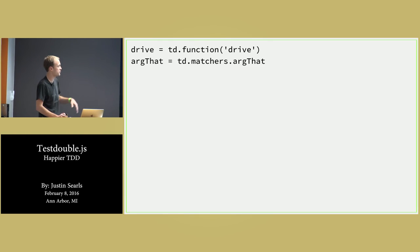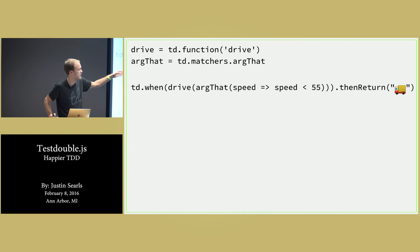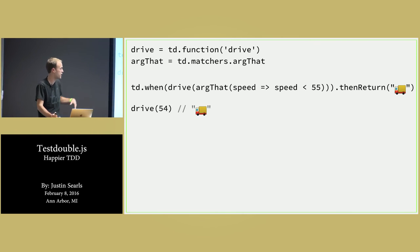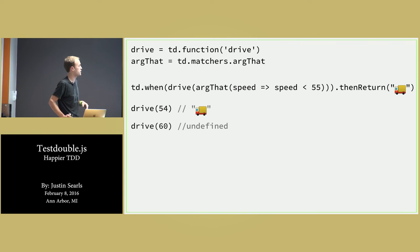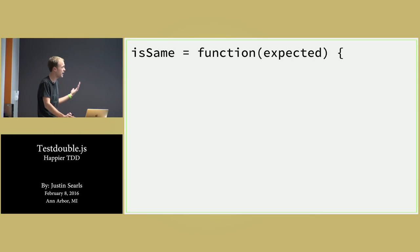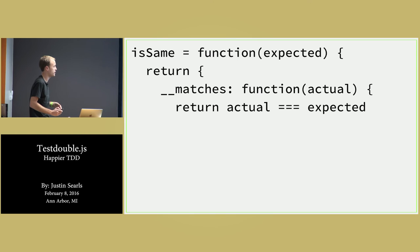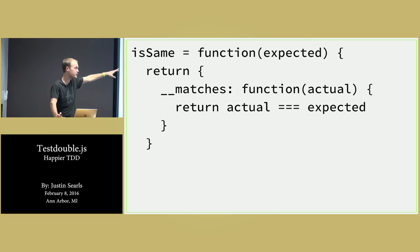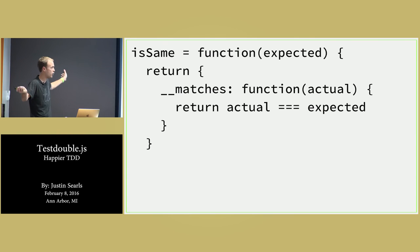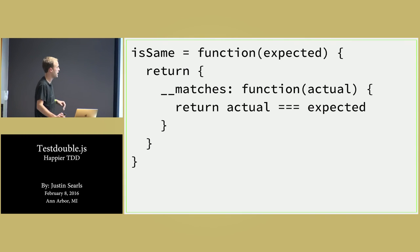You can also pass in anonymous functions as matchers. Any arg that does a certain thing — so when drive gets an arg where the speed is less than 55, return a truck. So 54 gets the truck but 60 gets nothing. You can also write custom matchers — there's nothing fancy about them. Literally any function that returns an object with a __matches property that behaves like a matcher is now a matcher and can be used as one.